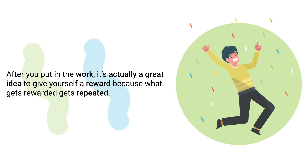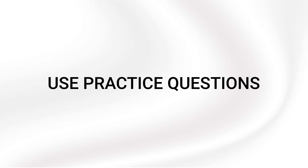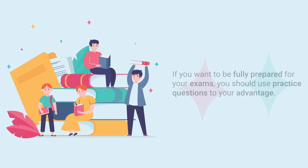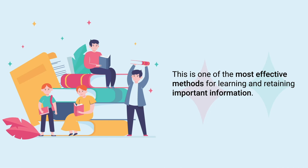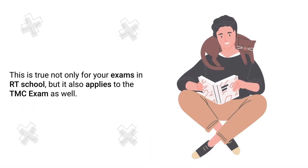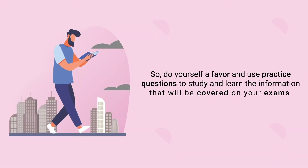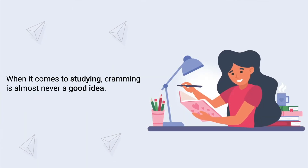Tip number seventeen is to use practice questions. If you want to be fully prepared for your exams, you should use practice questions to your advantage. This is one of the most effective methods for learning and retaining important information — not only for your exams in RT school, but also for the TMC exam. Our bank of practice questions has already helped millions of students worldwide prepare for and pass the exam, so do yourself a favor and use practice questions to study and learn the information that will be covered on your exams.